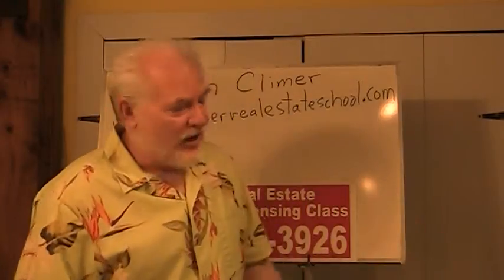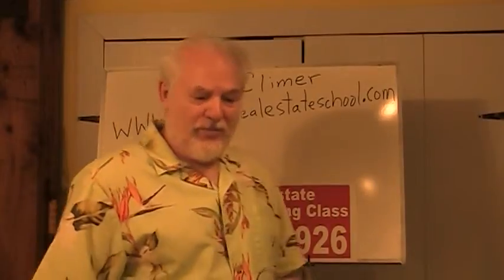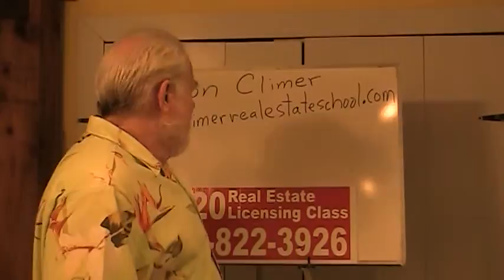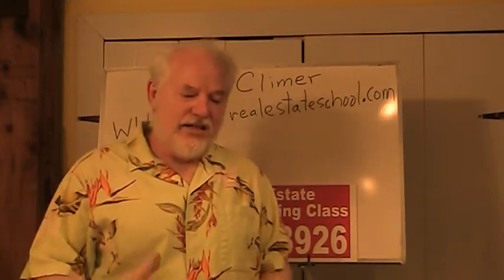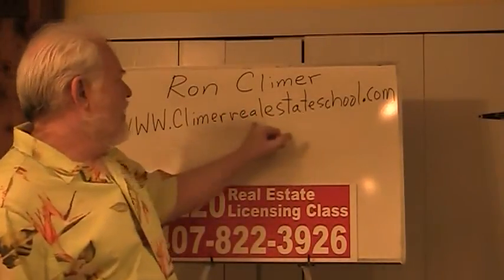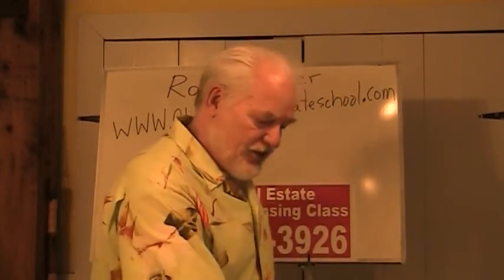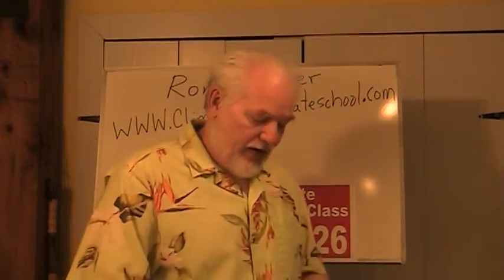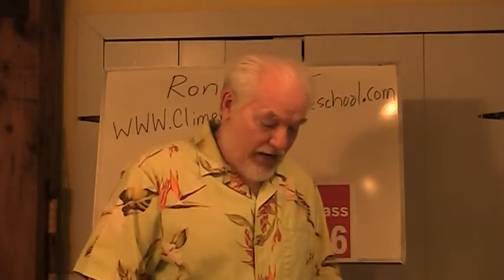Good morning. This is Ron Clymer at Clymer School of Real Estate. I'm doing this makeshift thing on the little portable easel. I've had three or four people call me about one of the questions on the free practice test that we have on our website at www.clymerrealestateschool.com. We have this free test and students take it. We have the answers there for them, but when they can't understand it, they call me to find out why the answer is what it is.